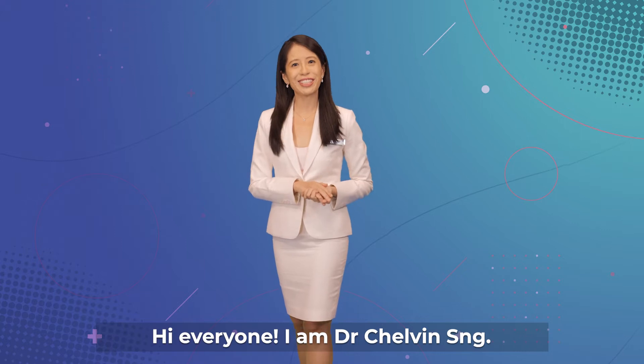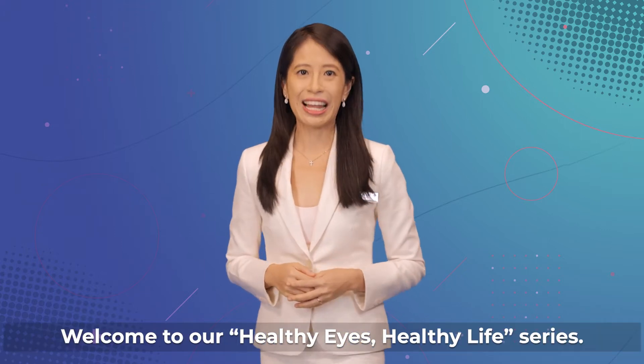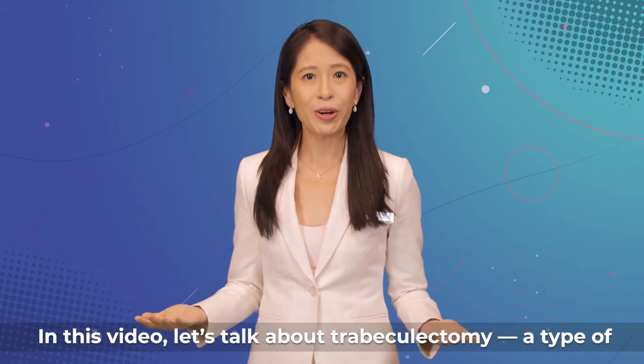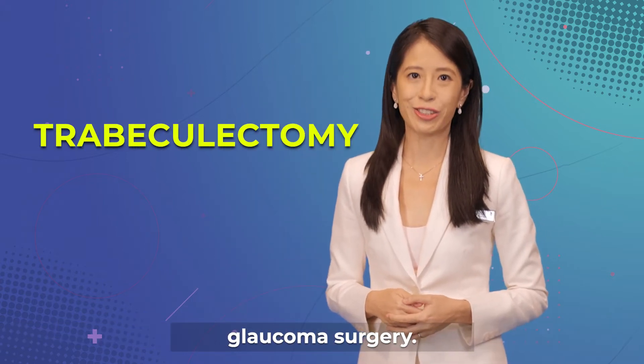Hi everyone, I'm Dr. Chauvin Sung. Welcome to our Healthy Eyes, Healthy Lives series. In this video, let's talk about trabeculectomy, a type of glaucoma surgery.